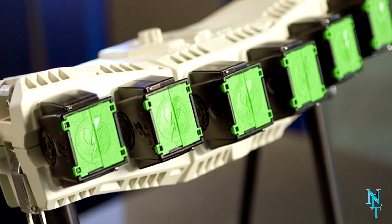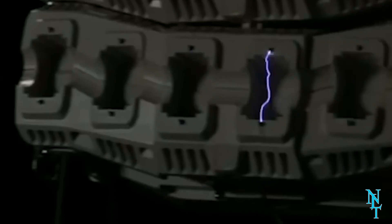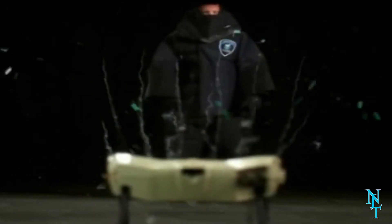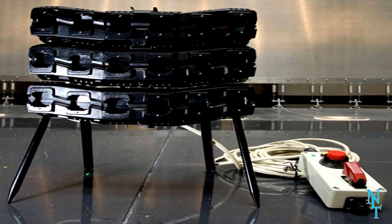The Taser Shockwaves are built so they can be connected with other units, allowing the user to inflict damage on a larger scale. When fired, this shockwave sets off multiple tasers, creating an impenetrable force field of electricity — one that would certainly hurt a lot.